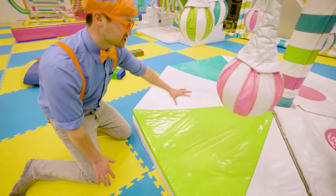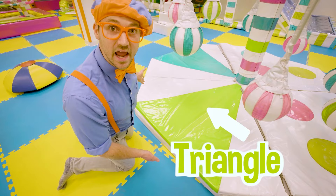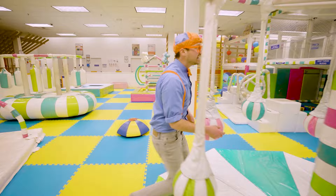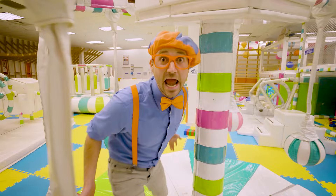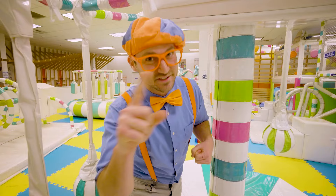Look at this green shape — what do you see? Wow, yeah — it looks like a triangle! I love shapes! Look at this over here — this doesn't remind me of a shape, this reminds me of a piece of candy! I love candy, especially after I eat all my healthy vegetables first!